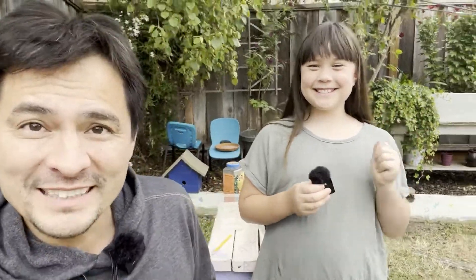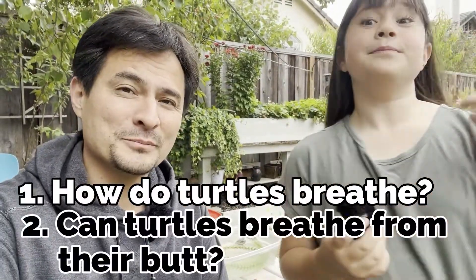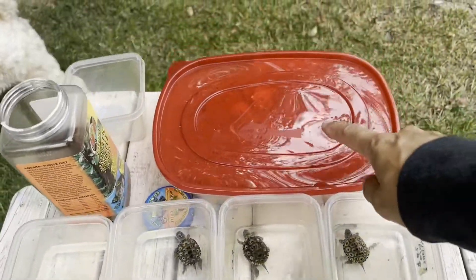Today we have an informative video, we got updates, and we have a special guest for you. But the question of the day is: how do turtles breathe? Turtles can breathe out of their butt — I'll explain more in a minute, but while I talk about this, let's go ahead and feed these little guys here.